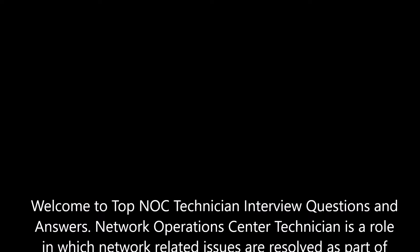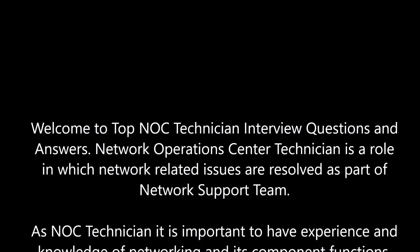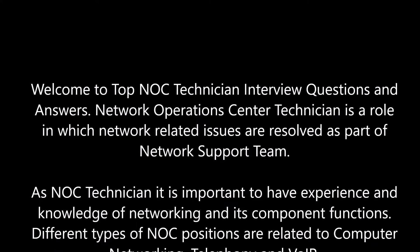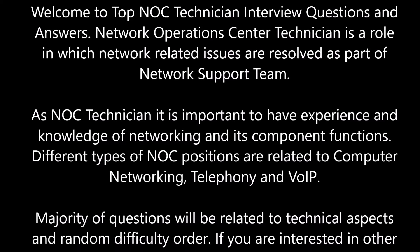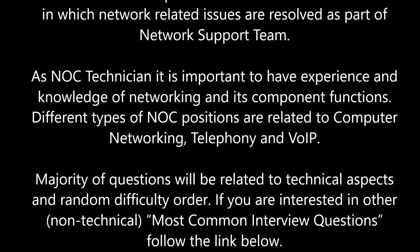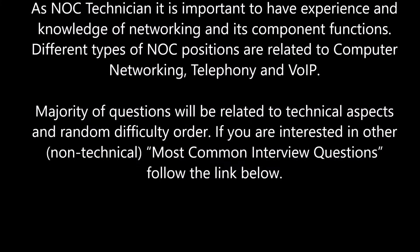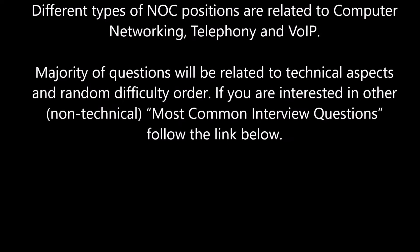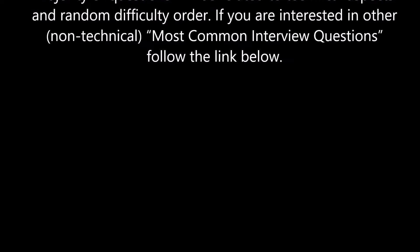Welcome to top 20 NOC technician interview questions and answers. Network Operations Center technician is a role in which network-related issues are resolved as part of a network support team. As a NOC technician, it is important to have experience and knowledge of networking and its component functions. Different types of NOC positions are related to computer networking, telephony, and Voice over IP. Majority of questions will be related to technical aspects and in random difficulty order.